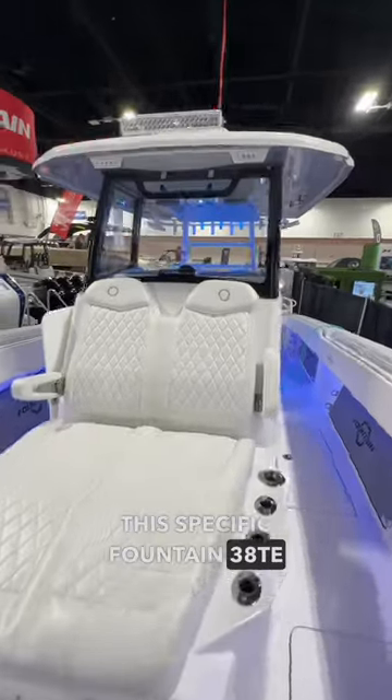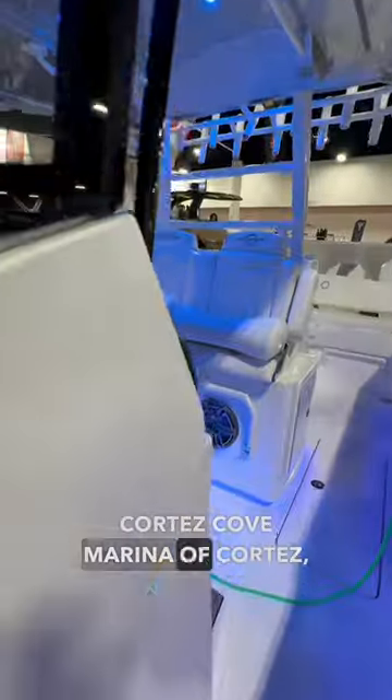This specific Fountain 38TE is currently for sale with Cortez Cove Marina of Cortez, Florida.